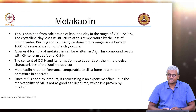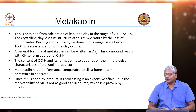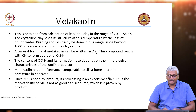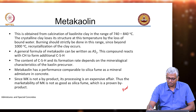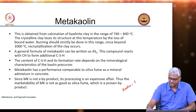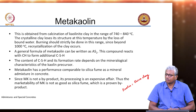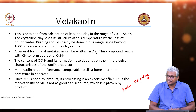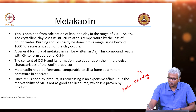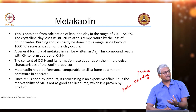Let us move on from fly ash and slag to metakaolin. Metakaolin is the name given to calcined kaolinite clay — calcination of kaolinite in the range of 740 to 840 degrees Celsius. Kaolinite is also known as china clay, and it is used for ceramics, paints, and similar applications. In those applications, you take this kaolin and heat it to more than 1000 degrees Celsius.